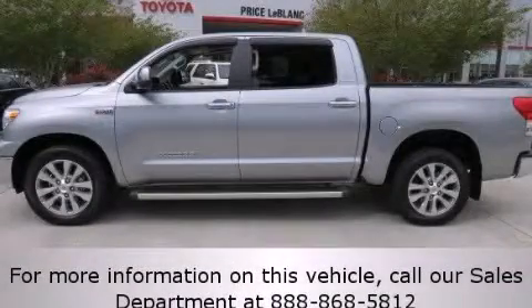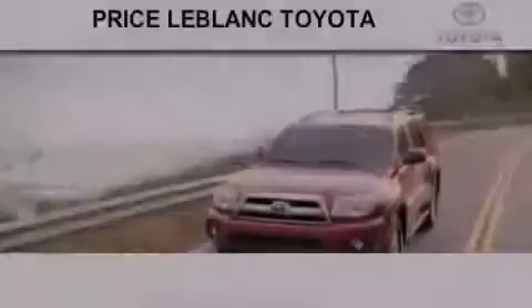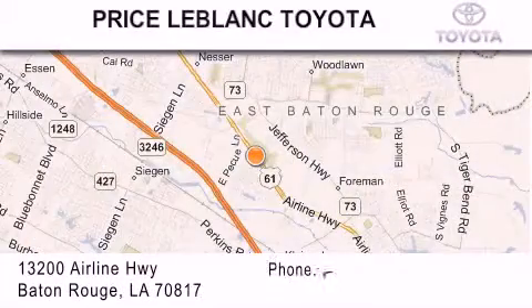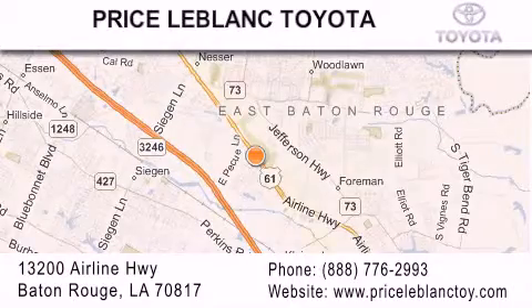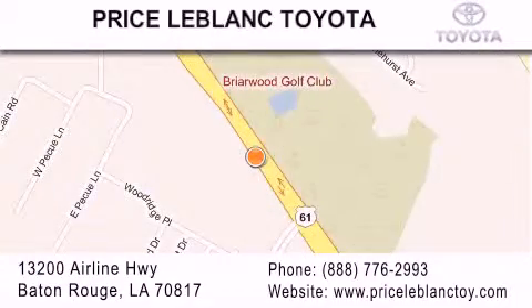Contact us today to schedule your opportunity to see this automobile in person. Thank you for shopping at Price LeBlanc Toyota Scion, conveniently located at 13200 Airline Highway in Baton Rouge. Please contact our internet department at 888-776-2993 for special internet-only pricing.